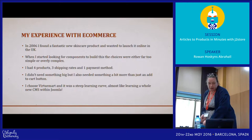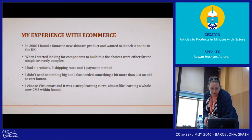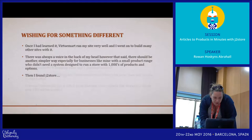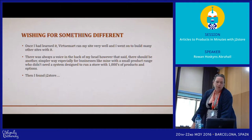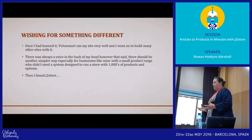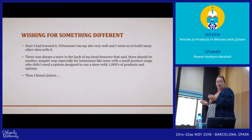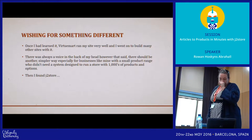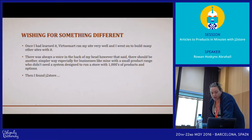But once I'd learnt it, it ran my site beautifully. There was always a voice in the back of my head that said there must be a simpler way of doing this — you had to learn a whole new CMS when you install one of these products and move all of your content into it. Then I found J2Store about a year and a half ago, and things changed.